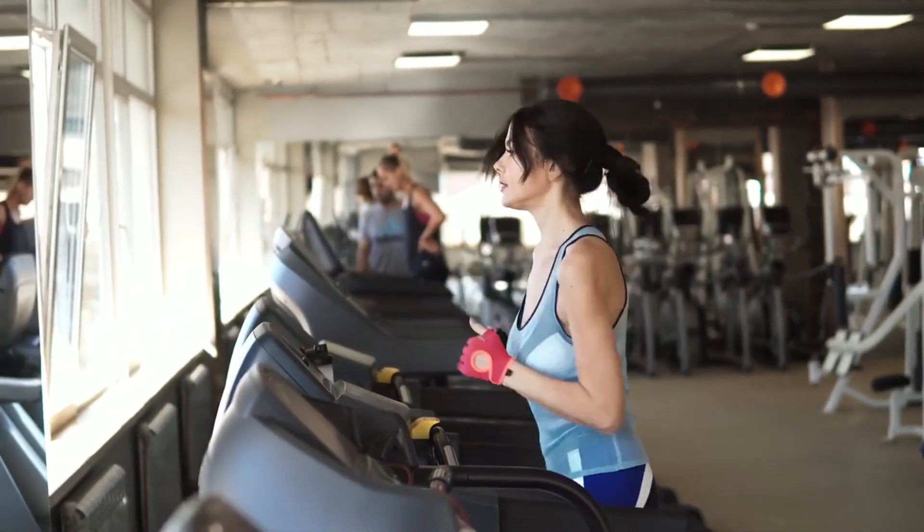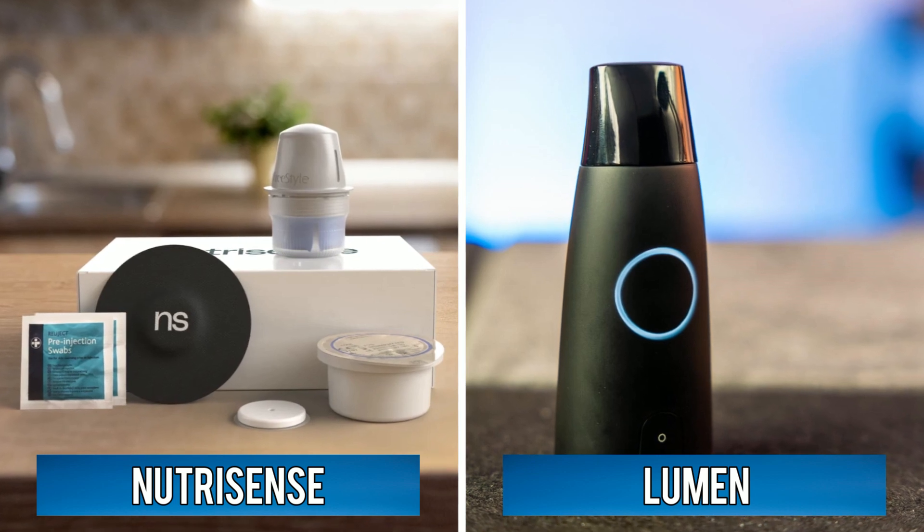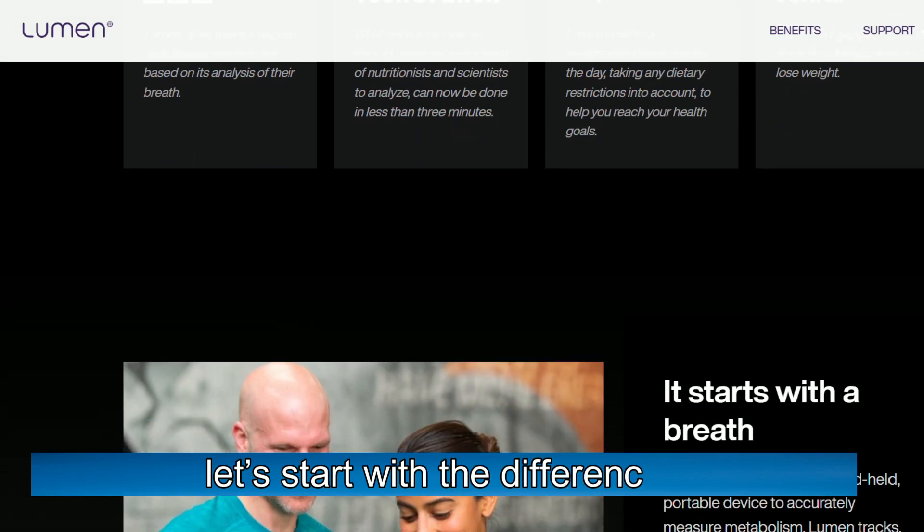Hi guys, this is Sarah from The Savvy Professor. In today's video, I'll discuss the differences between NutriSense and Lumen. So let's start with the differences.